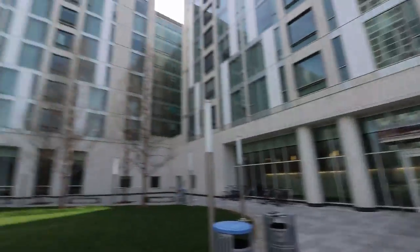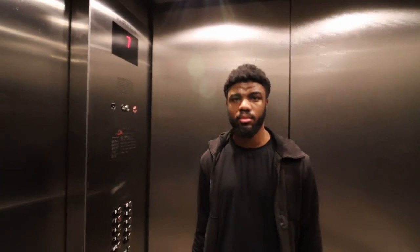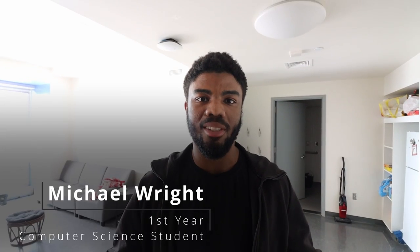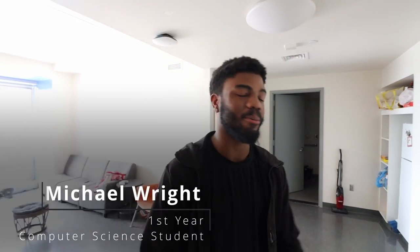How you doing? Everything good? I thought Wednesday would be my busiest day, but I got a lot of homework. My name is Michael Wright. I'm a computer science major living at Morgan Hall South. I'm a part of the Temple Breaker team — President Rich is on the camera. Yeah, it's super fun.